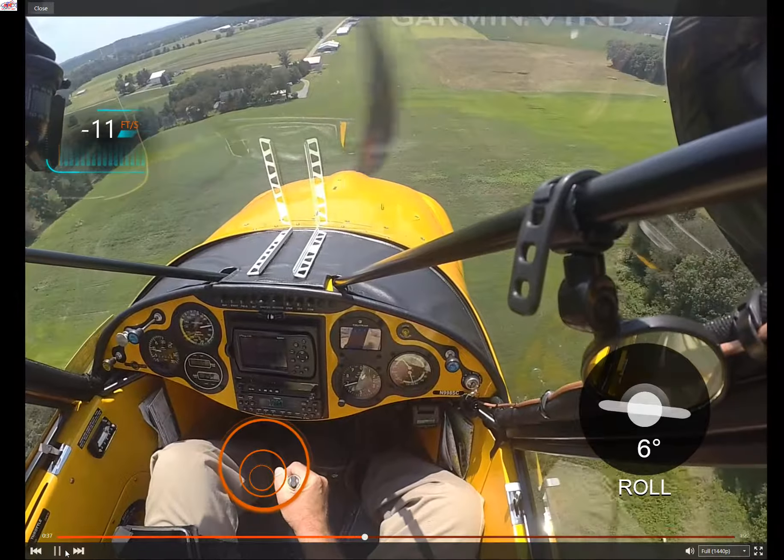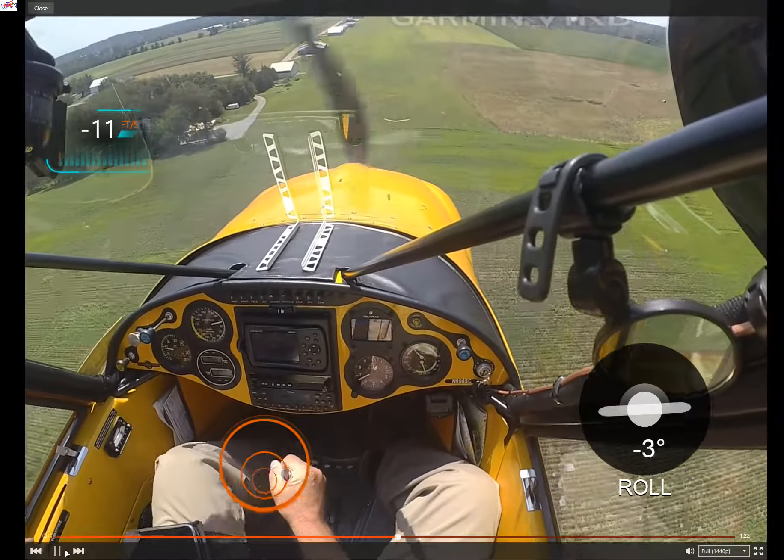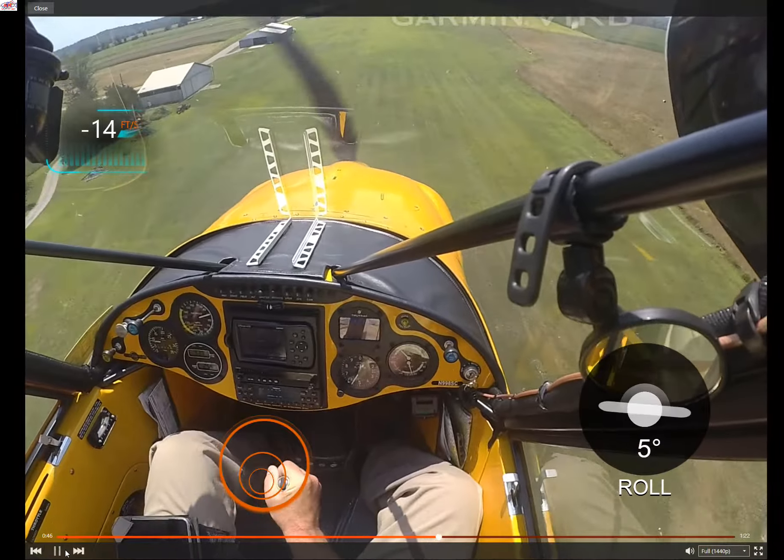As we approach the edge of the runway, we're descending at somewhere around 10 to 12 feet per second, which is 600 to 750 feet per minute.